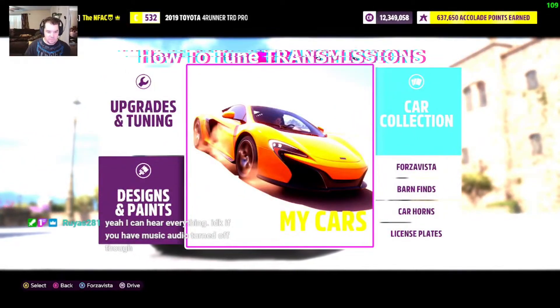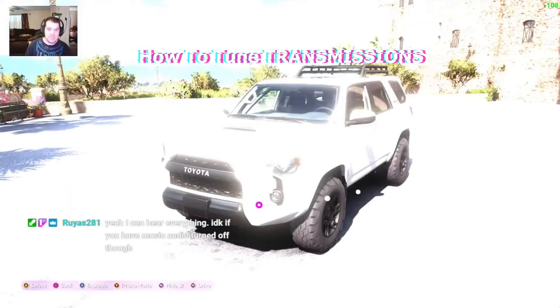Hey, what's up everybody? Welcome to the show. My name is Mike. You can catch me on Twitch at StillNFAC — that's one word — and on YouTube at Not Fooling Around Crew, that's two words.